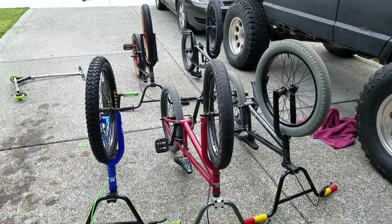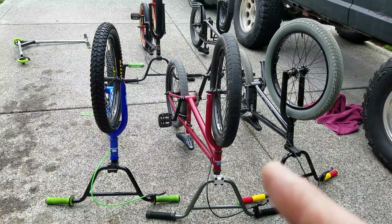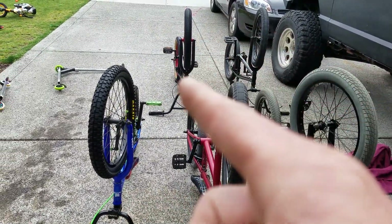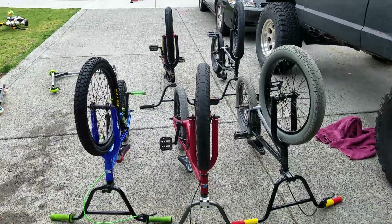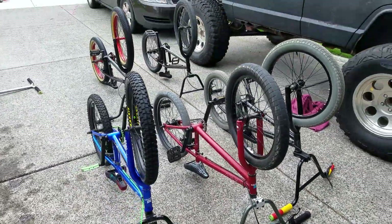So all together here we have: a hundred dollars, twenty, fifteen, twenty, and twenty. I got five bikes for a hundred and seventy-five dollars. That's pretty awesome.